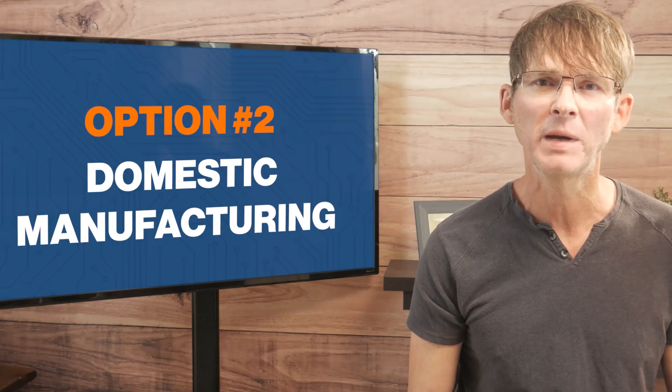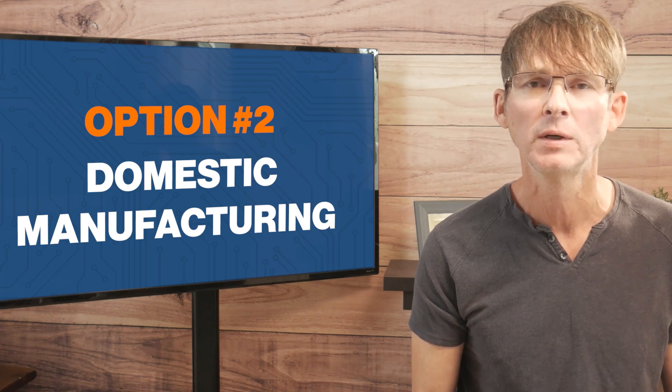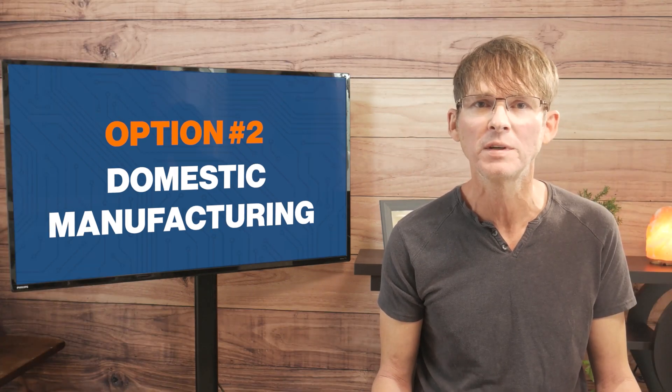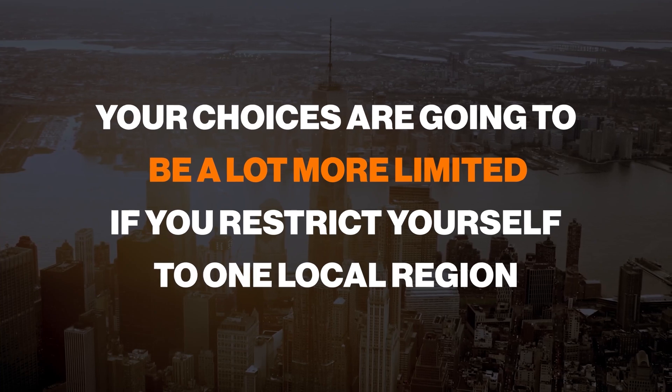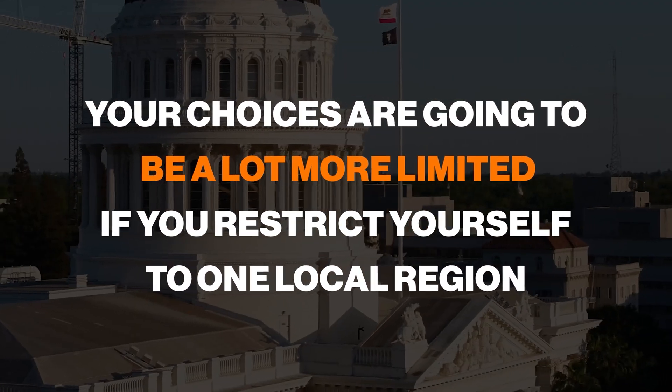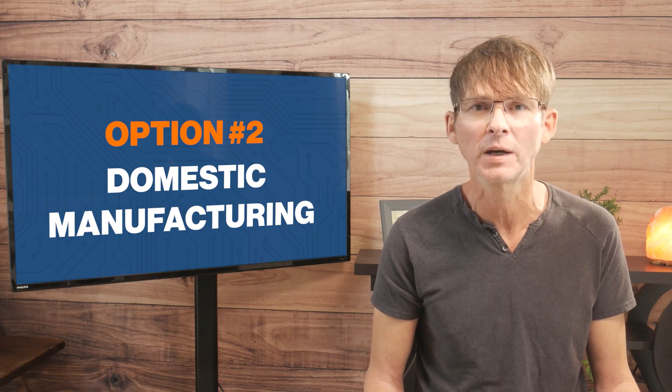You can take domestic manufacturing one step further by finding a manufacturer that's more local to you — for instance, in your city or at least in your state or province. The big downside is that your choices are going to be a lot more limited if you restrict yourself to one local region. Obviously, local manufacturing gives you even more ease of oversight.